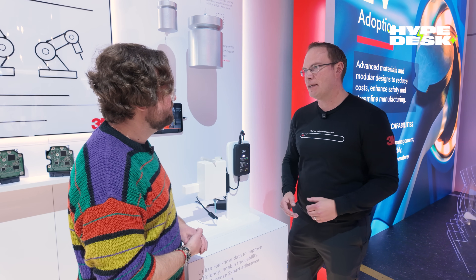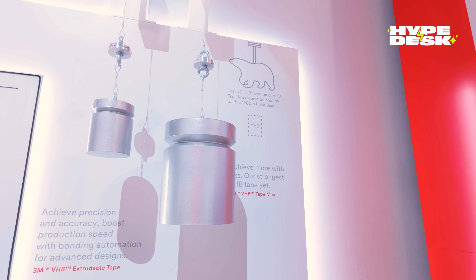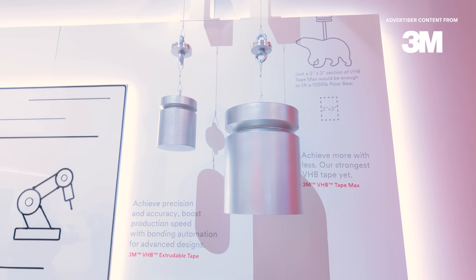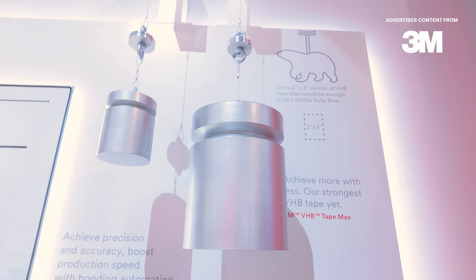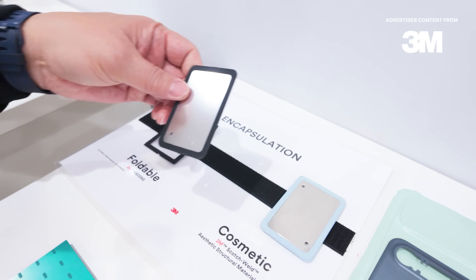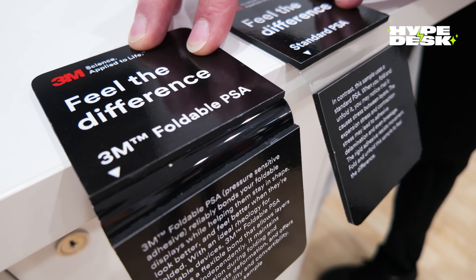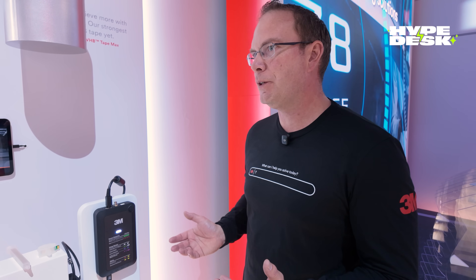By monitoring in real time, we're going to make sure that waste is minimized in the manufacturing process, and those savings can be passed on to the consumer. I cannot help but notice we're having this interview right under these giant weights. What we're showing here is how much dynamic strength our VHB tape can have — just a 2-inch by 3-inch section of VHB tape can lift a 1,200-pound Kohler Bear. For literally 100-plus years we've been making really good consumables, but now we're also helping in the process, giving the user a better experience with their manufacturing process as well.